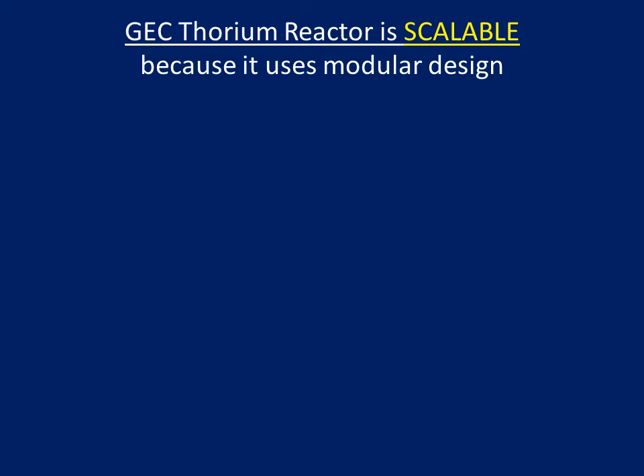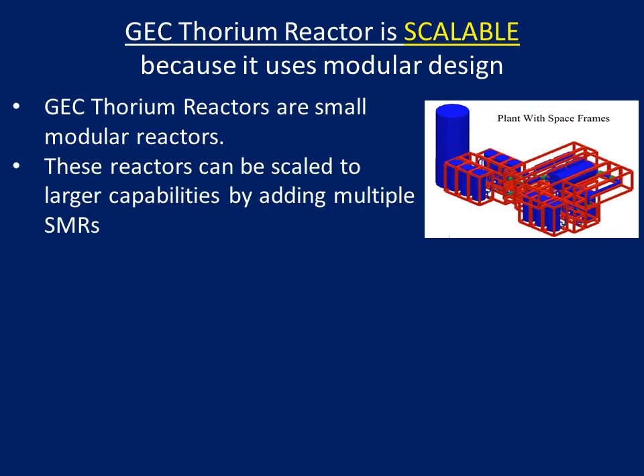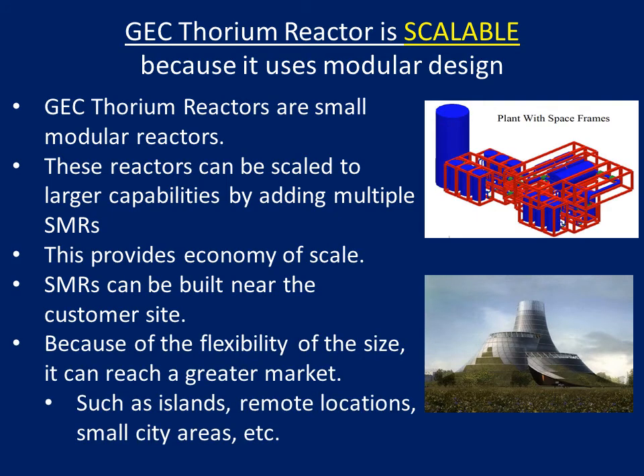GEC Thorium reactor is scalable because it uses modular design. GEC Thorium reactors are small, modular reactors. These reactors can be scaled to large capabilities by adding multiple SMRs, providing economy of scale. SMRs can be built near the customer site. Because of the flexibility of the size, they can reach a greater market, such as islands, remote locations, small city areas, and so on.